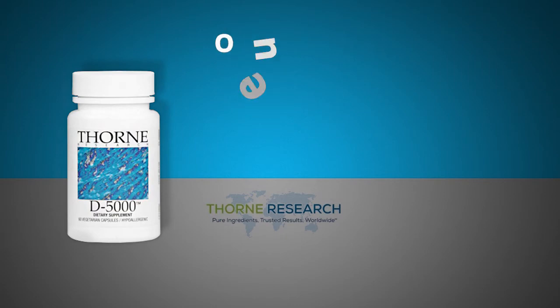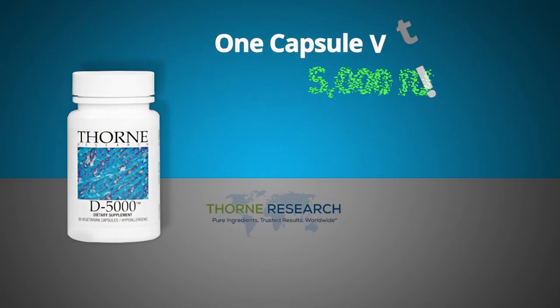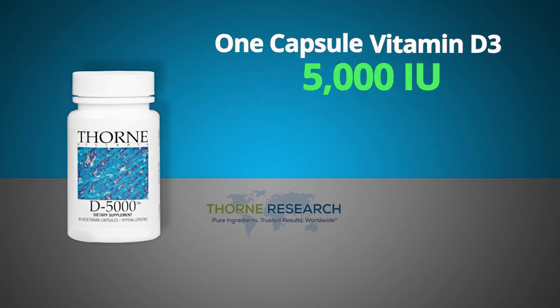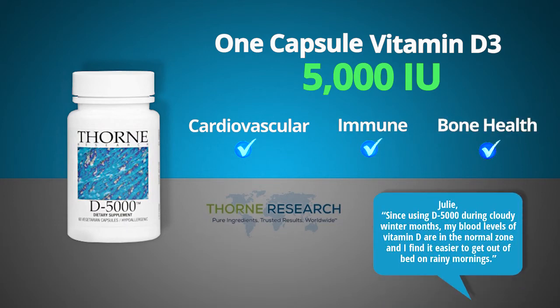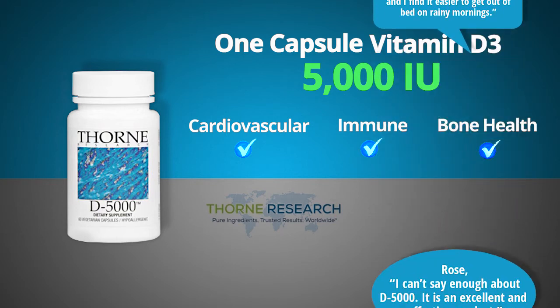D 5000. One capsule provides 5,000 IUs of pure vitamin D3 in support of adequate blood levels of vitamin D and the maintenance of cardiovascular, immune, and bone health. Julie from Seattle said: 'Since using D 5000 during cloudy winter months, my blood levels of vitamin D are in the normal zone and I find it easier to get out of bed on rainy mornings.' Rose from Washington said: 'I can't say enough about D 5000 — it is an excellent and effective product.'